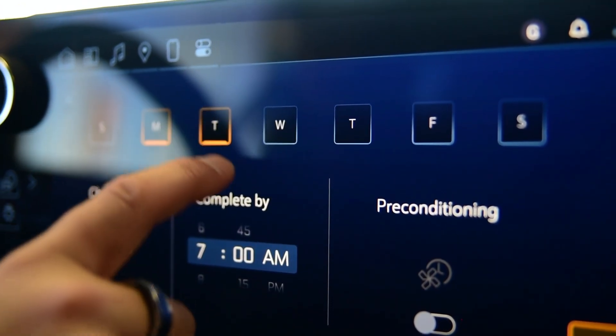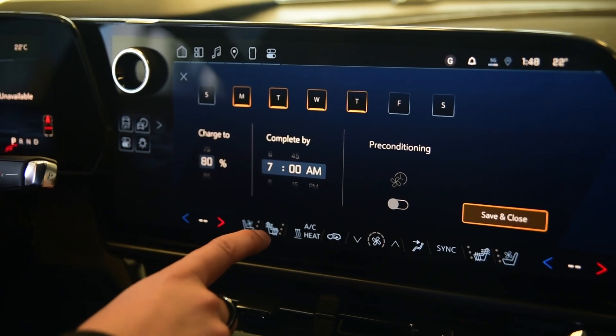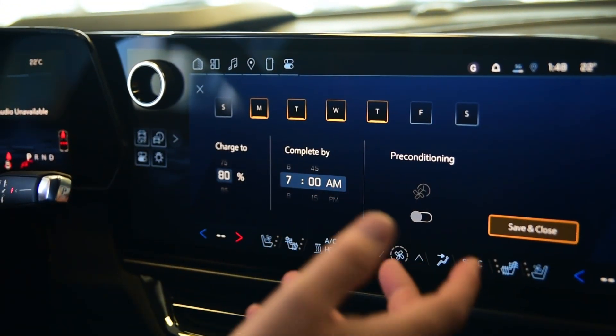For example, here in Ontario we can charge during the hours of 11 p.m. and 7 a.m. for 2.8 cents per kilowatt hour, allowing a full charge of the Equinox EV for as little as two dollars.